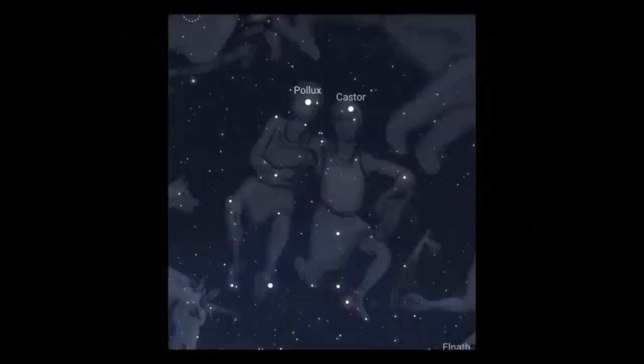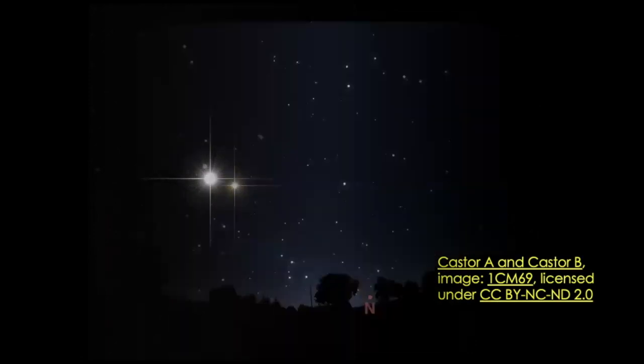The Gemini twins, Castor and Pollux, fill up the sky with pictures this way. In mythology, they were the sons of Zeus — one mortal, one immortal. Castor is a really interesting star. Besides being just pretty to look at and nice and bright, it's actually a bunch of double stars. Castor A and Castor B are two of the bright ones that are kind of easy to see — these you need a telescope or a spectroscope for. There are actually three sets of double stars that make up what we see as the one star of Castor.